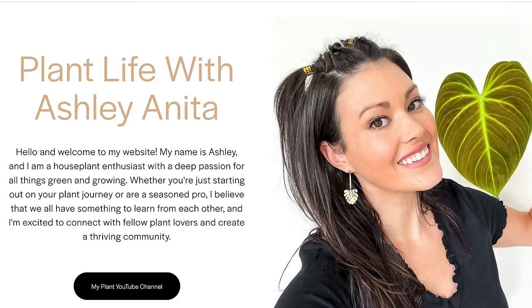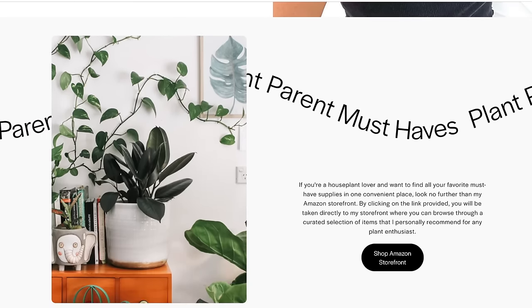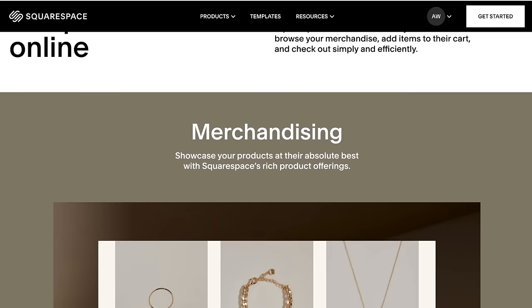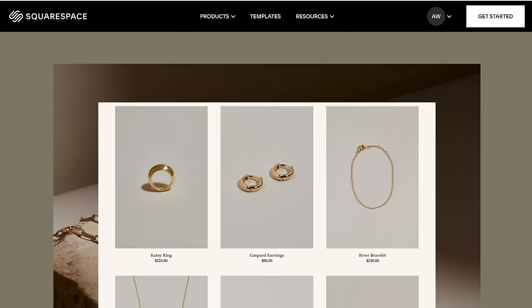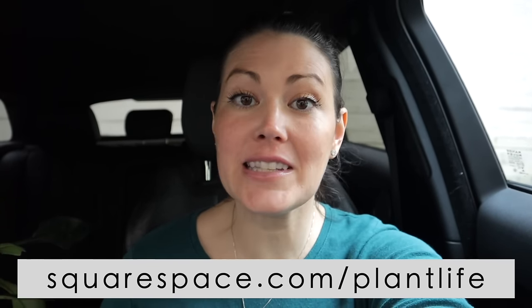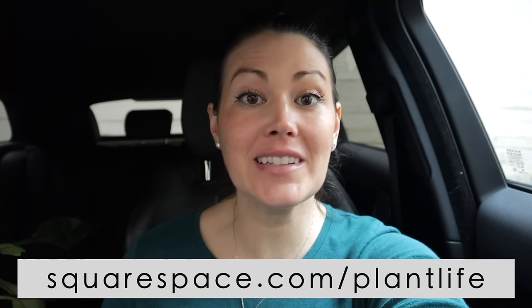A huge thank you to our friends at Squarespace for partnering with me on this plant shopping video. I created my website through Squarespace — I'm not a technical person and it was so easy to set up. They have amazing templates; you could create a website in an hour, with incredible stock photos or you can custom make your own from scratch. They also have great options for an online store, you can create your own merch and products, and all production, inventory, and shipping is handled through them. They have options for customers to schedule appointments and terrific analytics. Head to squarespace.com/plantlife to get 10% off your first purchase. Link is in the description below.